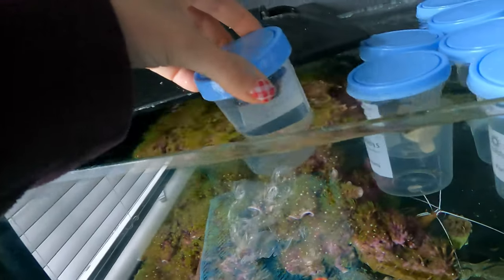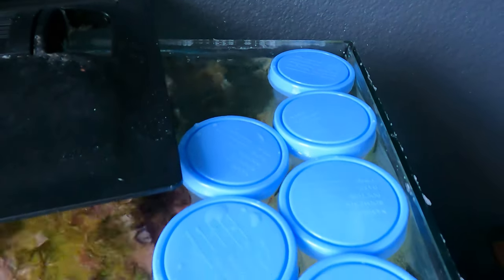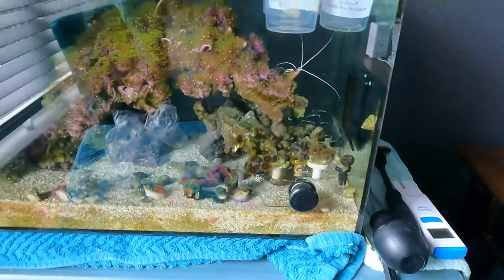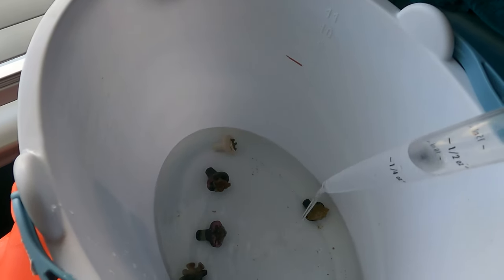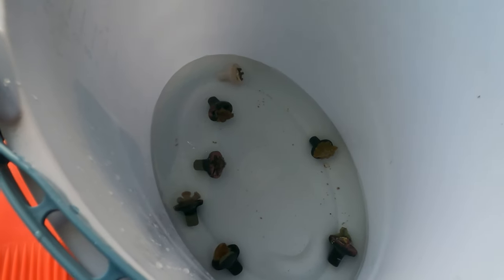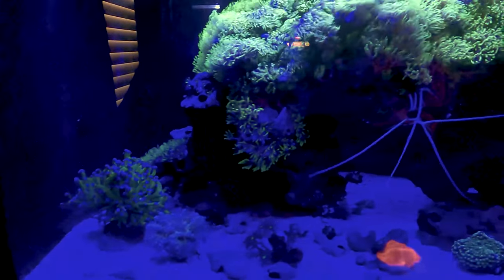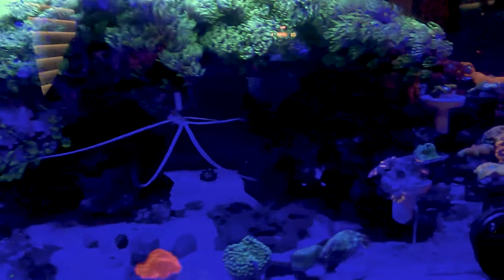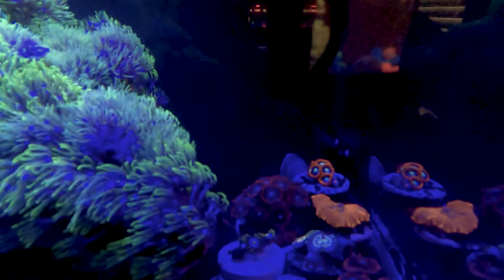Now that they are here, it's time to get these guys out of the box and acclimated into my coral quarantine tank with my little shrimp. After they were acclimated and dipped, they are now in my coral quarantine tank along with the other corals being quarantined, so that resets the time - we're going to keep them in here for the next six weeks, and then all of these guys will get moved into the 83 gallon reef aquarium.